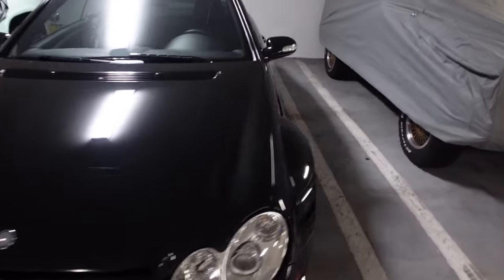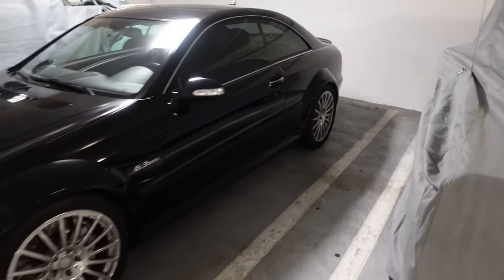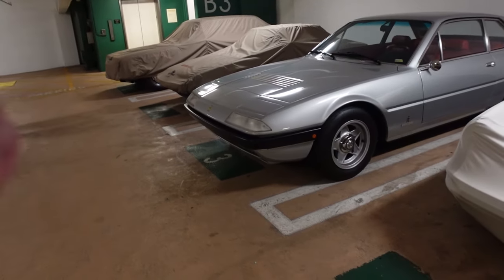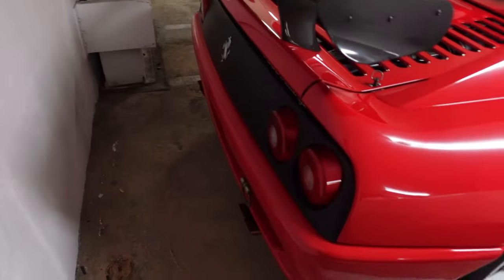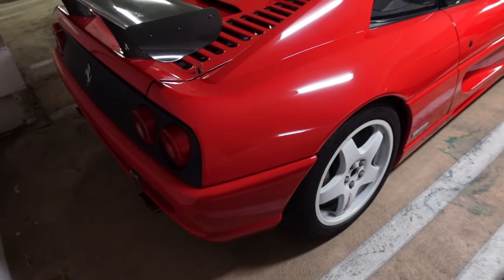CLK Black Series here — that is super sick. The wide fenders definitely dropped prices down. 6.3 liter. We've got the 355 race car over here — manual. I think it's a 365. But this thing is so sick. Throwing the right exhaust on these 355 Challenge race cars — it is literally game over, ladies and gentlemen.